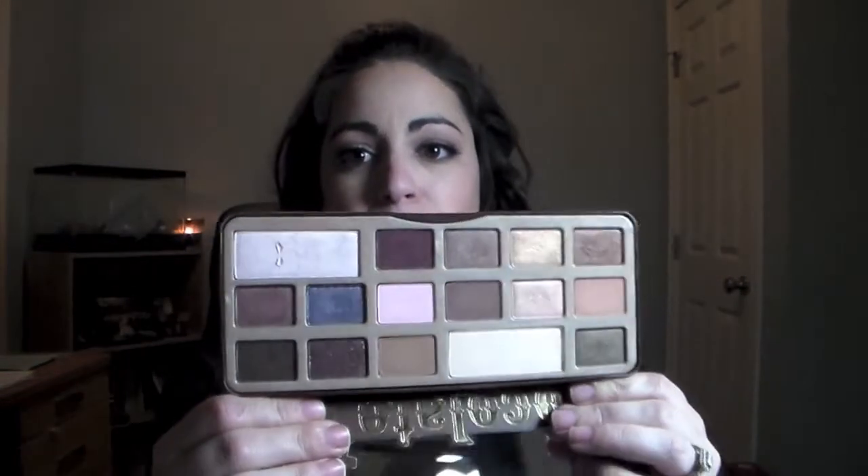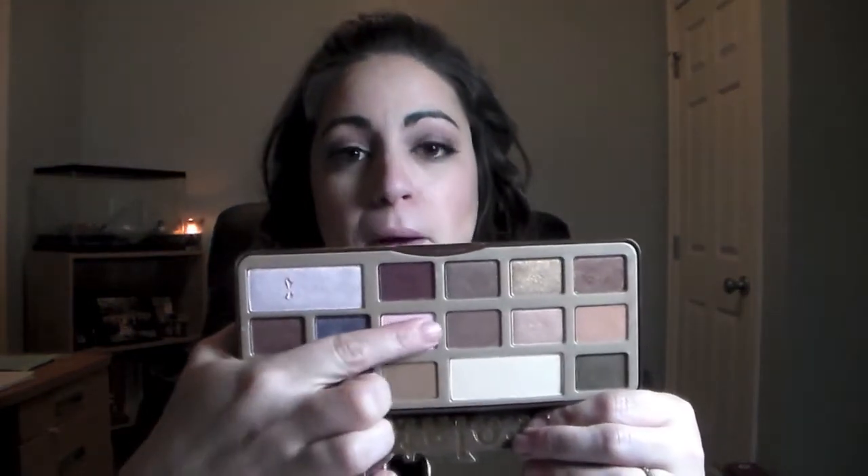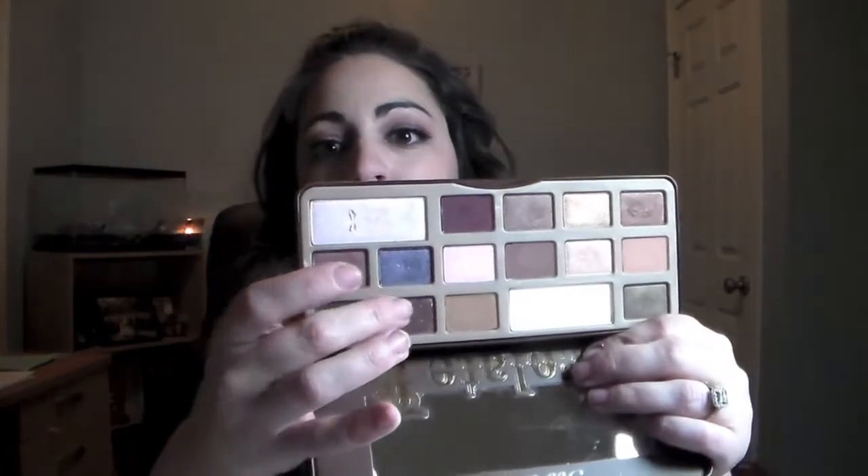So for the Too Faced Chocolate Bar palette, it looks like this if you're not familiar with it. For today's look, I have Salted Caramel — a camel, light brown shade — all in the crease. Then I took Strawberry Bon Bon, which is a matte bright pink shade, and patted that all over the lid. Then I took Black Forest Truffle, which is a burgundy shade with some shimmer in it. Let me get these shades swatched for you so you can see what I was working with.